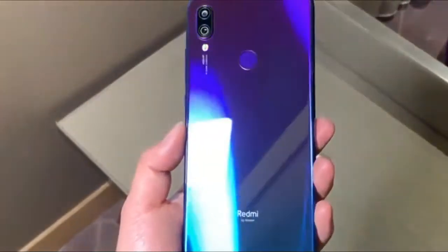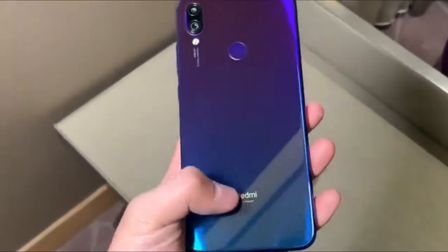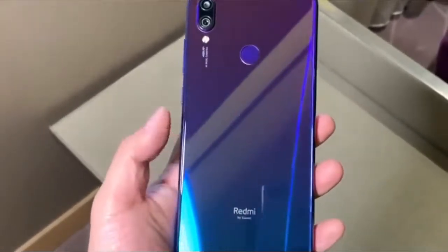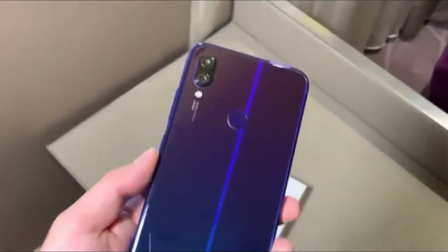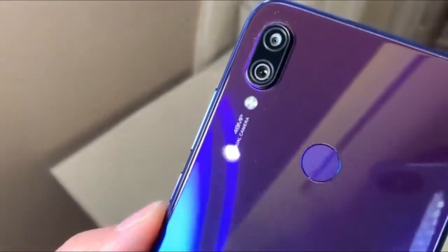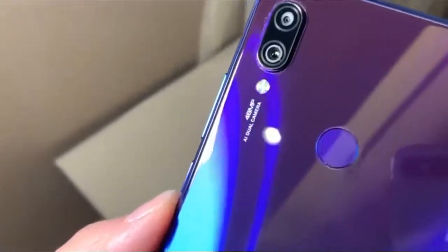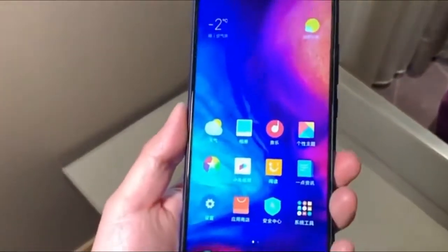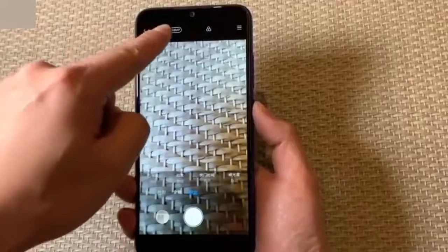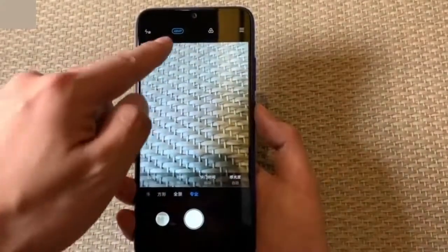Photography is one of the major features of the Redmi Note 7, since it is equipped with an f/1.8 aperture 48 megapixel plus 5 megapixel AI dual camera setup. Redmi has used a Samsung 48 megapixel ultra-clear sensor as the primary sensor. The company claims that with the help of the Samsung lens, the Redmi Note 7 can capture poster-level HD photos. Also, it can shoot amazing photos in low-light conditions by combining 4 pixels into 1 large pixel.